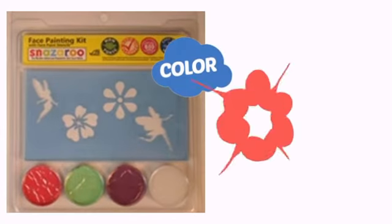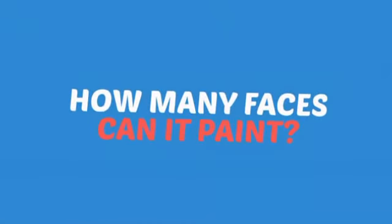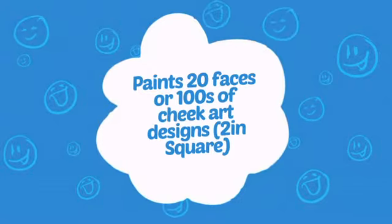With a high quality color, it's the perfect way to get the perfect look. Wondering how many faces can it paint? How about up to 100 cheeks? That's a lot of happy kids.